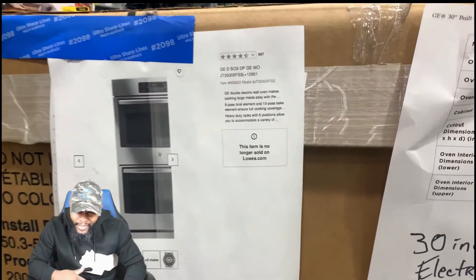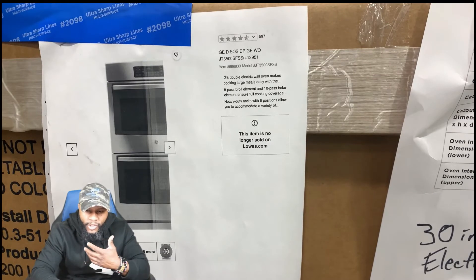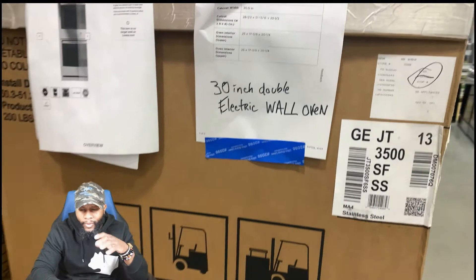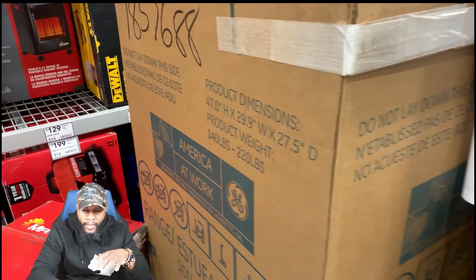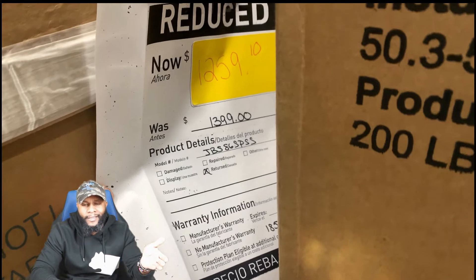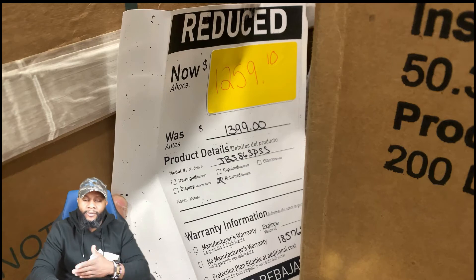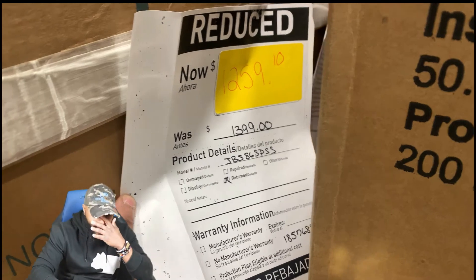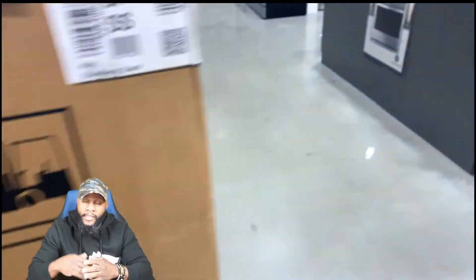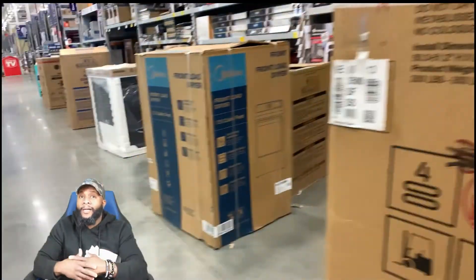I'm going to different stores walking around to see what else they have. They had a GE double wall oven — no price on this one. There's also a GE range: original price $1399, getting it for $1259.10. That's not really much of a discount and it was returned, so in our opinion the price is way too high — I wouldn't purchase this appliance.